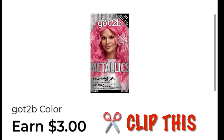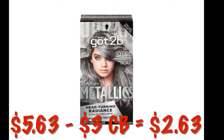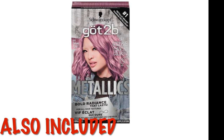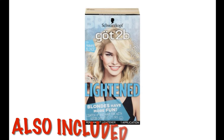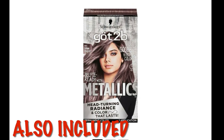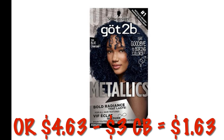We've got a $3 cash back offer on Got2Be hair color. The metallics are currently $5.63, so after that $3 cash back, it'll be like we paid $2.63. It attaches to several other boxes — make sure you look for the metallic colors and scan; they should attach. There are several colors and variations included. There's also a Got2Be at a cheaper price of $4.63, so after that $3 cash back, it'll be like we paid $1.63.